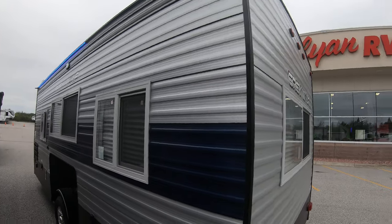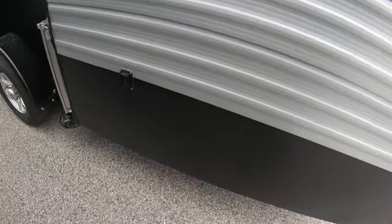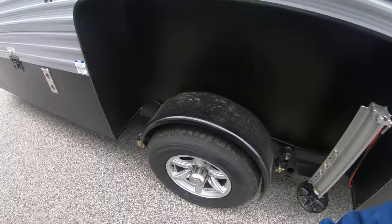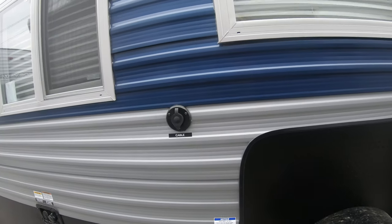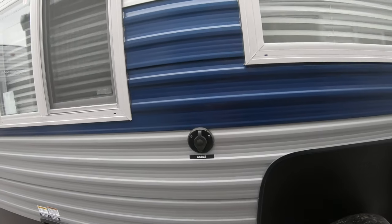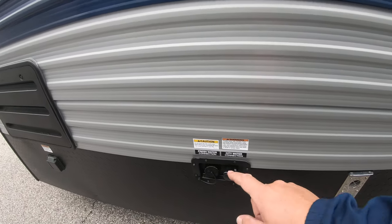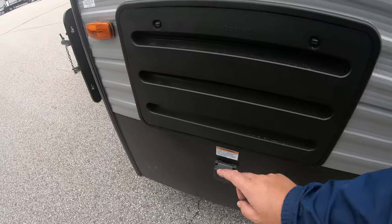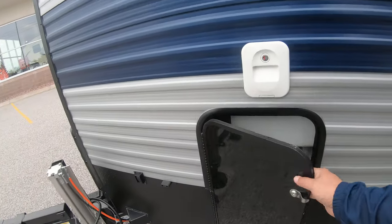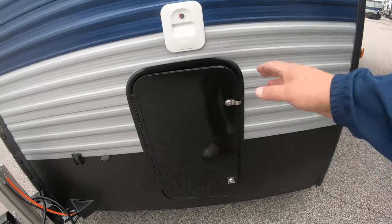Going around this side, you can see the blue LED lighting here as well. Here's your other hydraulic control on the other side. Of course, this unit is designed to camp in during the summertime and fish from in the wintertime, so you've got your cable connections, your city and freshwater connection, and your 30-amp service right here.